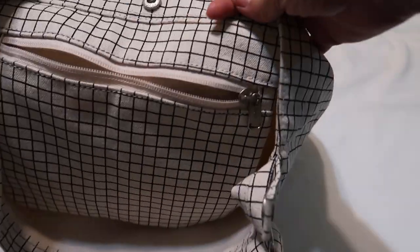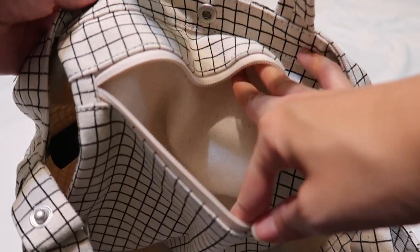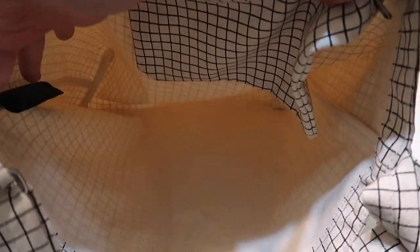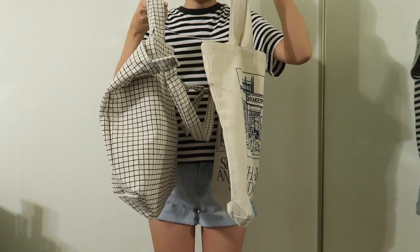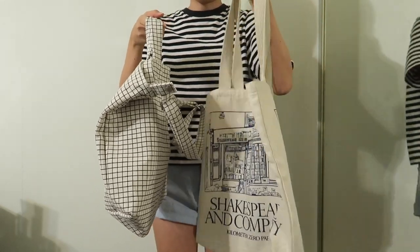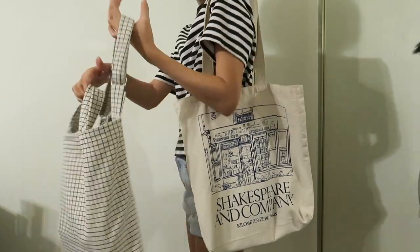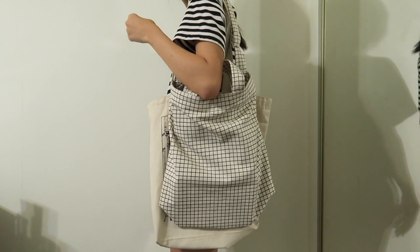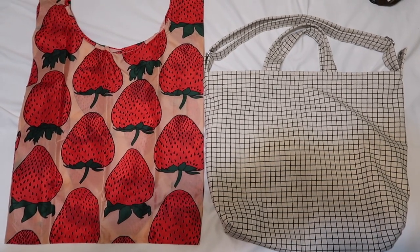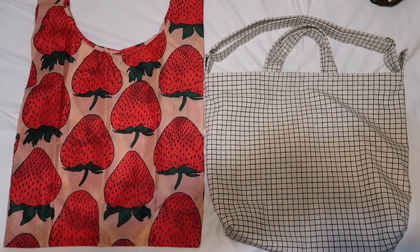Now I will show you what fits in the bag — you know, the best part of a bag review video. This is just a quick view of how much space there is inside the bag. Here's a comparison of the Bagu horizontal duct tote and my Shakespeare and Company tote bag, which is a more standard tote bag size, and here's a size comparison next to Bagu's regular reusable bag.